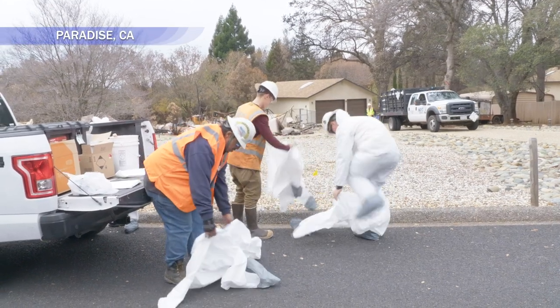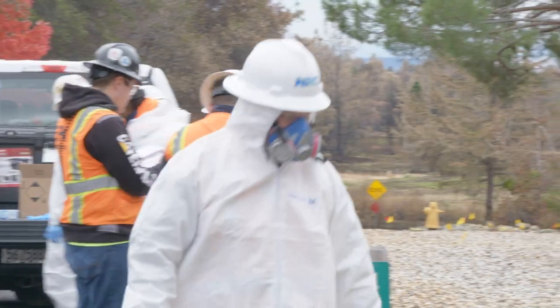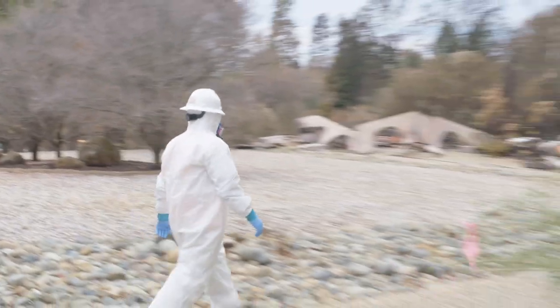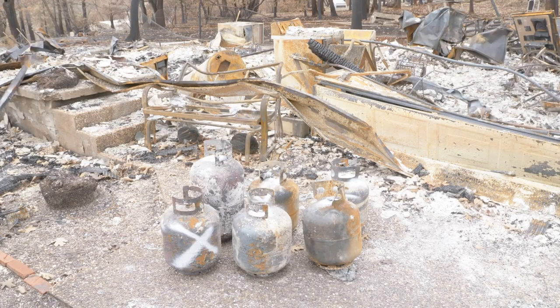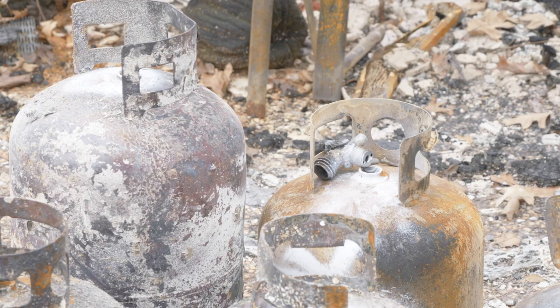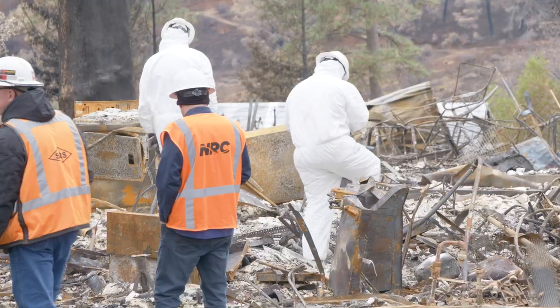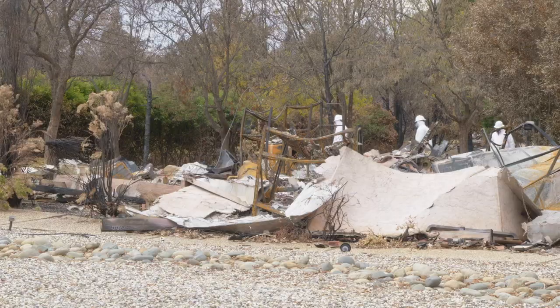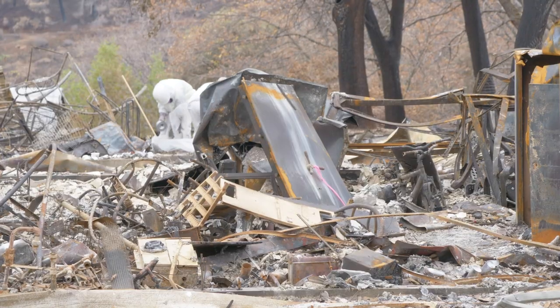Today we're out here starting phase one of the recovery process, removing household hazardous waste. We're looking for propane tanks — the barbecue size ones — paints, household cleaners, batteries from cars, fuel tanks, and ammunition that we need to remove.